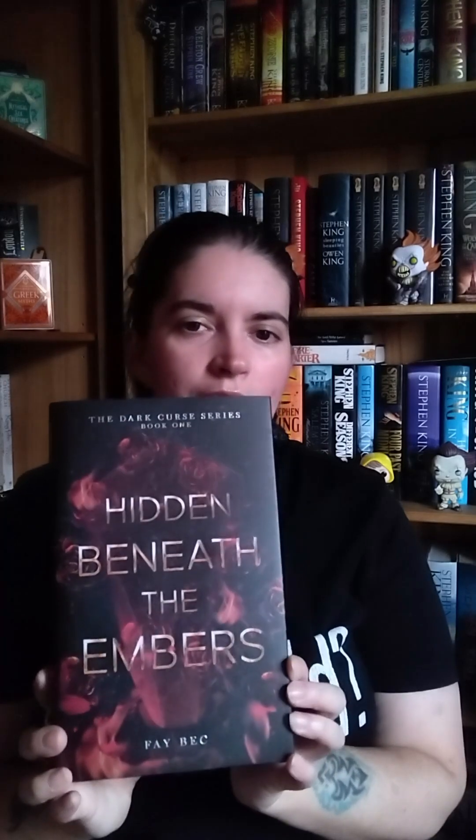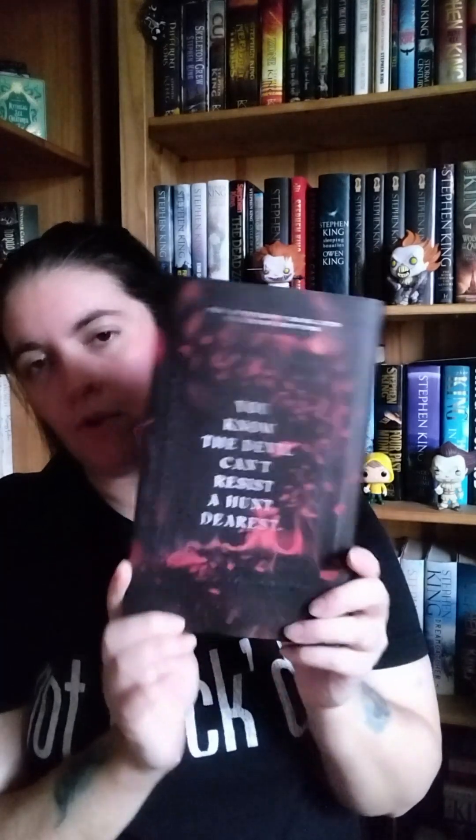Seems like it's going to be a book for me. The front cover is dark and understated. It has the usual quote on the back — all the books from Butterfly Book Club have a quote on the back — and this one is: 'You know the devil can't resist a hunt, dearest.' The sprayed edges have black on the top, black on the bottom, and a sword in flames in the middle. That even looks 3D — I love that.